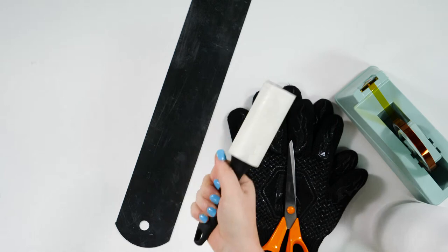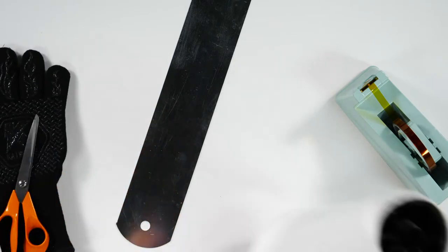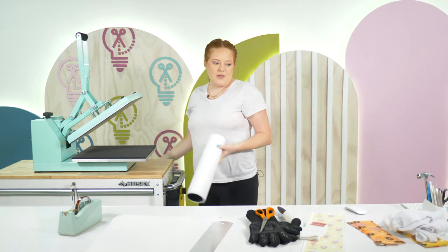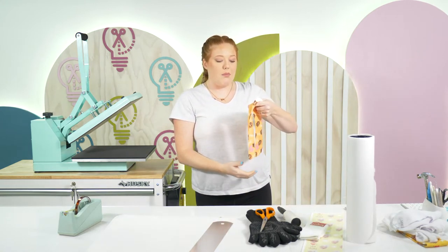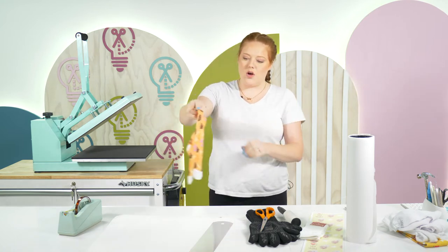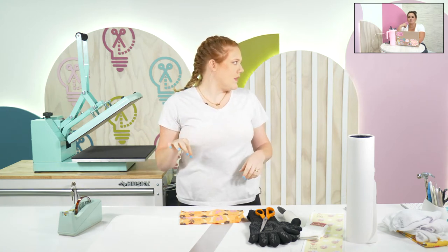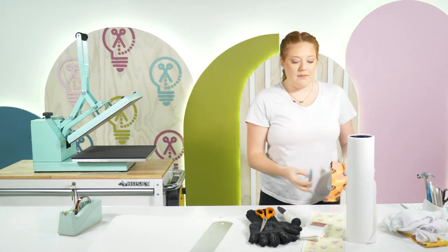I've got a lint roller, which is good to have on hand if you're a sublimation person. I also have heat gloves, a pair of scissors, butcher paper as always, heat tape, my poster board, and our heat press. Honestly, I know we don't recommend an EasyPress for this, but if you have sublimation stuff and don't have a heat press yet, these socks are not too big to do in an EasyPress. I'd do the shorter ankle socks from Dollar Tree with the EasyPress. Let's go ahead and get into Design Space and I'll show you how I lay my design out.